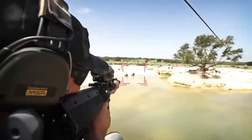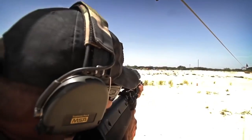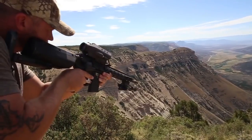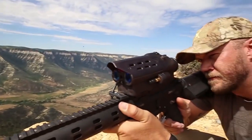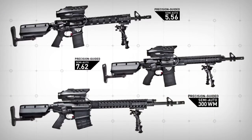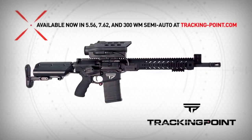TrackingPoint has made this concept a reality, and in the process defined an entirely new industry of precision-guided firearms. Now you can make shots that used to be humanly impossible. TrackingPoint precision-guided semi-autos are available in three calibers for a wide range of shooting applications. Available now at trackingpoint.com.